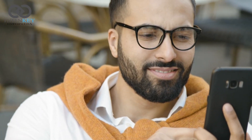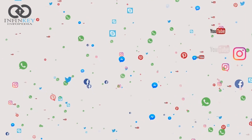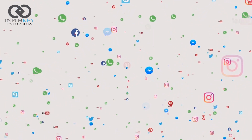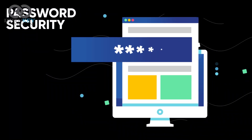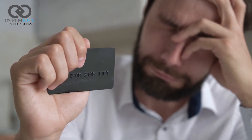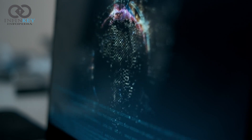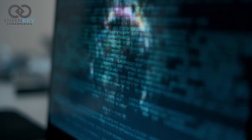You can use them instead of traditional passwords to get into your various digital accounts — whether that's Google, Twitter, Dropbox or anything else. Signing in with a Passkey will require you to authenticate yourself in the same way that you unlock a device. But what if someone hacks your biometric data? Well, that's the beauty of it.